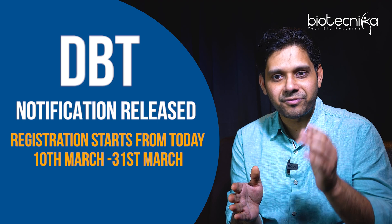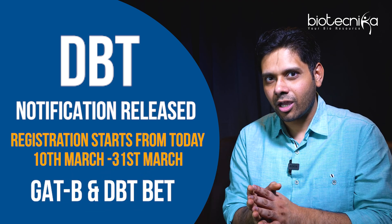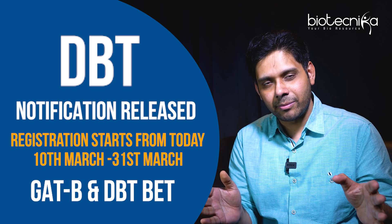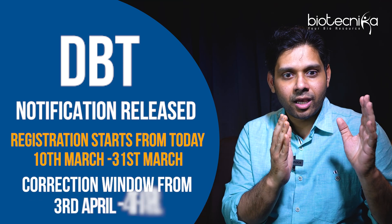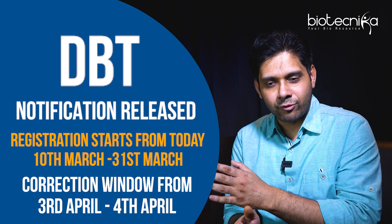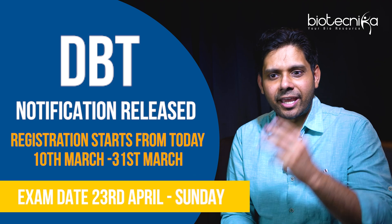The registration starts from today, 10th of March, and will end on 31st of March around five o'clock for GAT-B as well as DBT BET exam. Online registrations are open. The correction window will be between 3rd April and 4th April, and the exam is on 23rd of April, which is a Sunday.